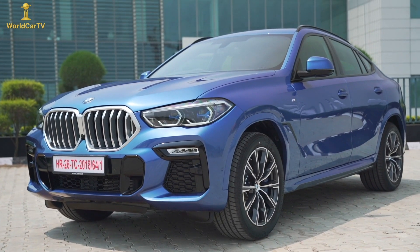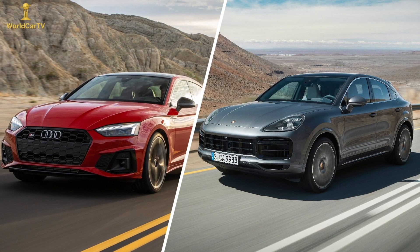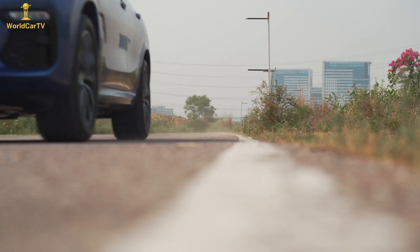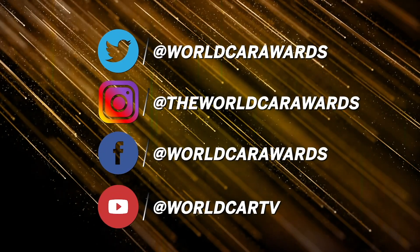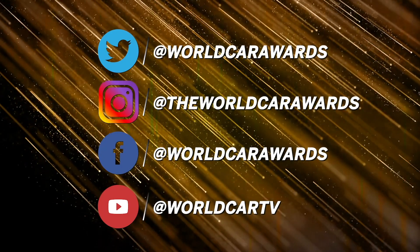Those rivals, by the way, are the Audi Q8, Porsche Cayenne Coupé, and Mercedes-Benz GLE Coupé. Don't forget to follow along on social media — Facebook and Instagram — as we take test drives and share those stories there. You can find all of our videos on YouTube. Thank you.